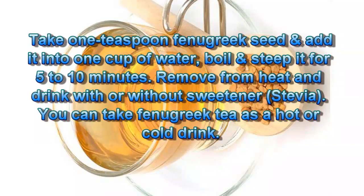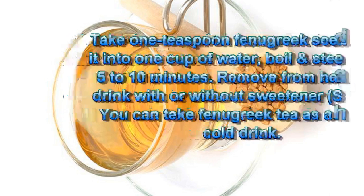How do you take fenugreek? Take 1 teaspoon of fenugreek seeds and add into 1 cup of water. Boil and steep for 5–10 minutes. Remove from heat and drink with or without the sweetener stevia. You can take fenugreek tea as a hot or cold drink.